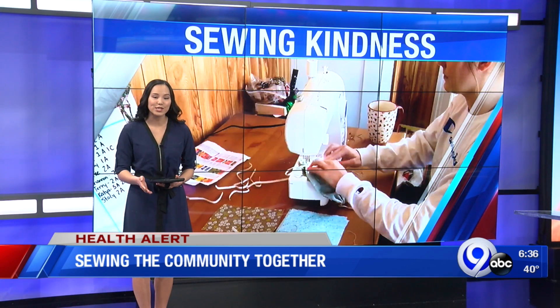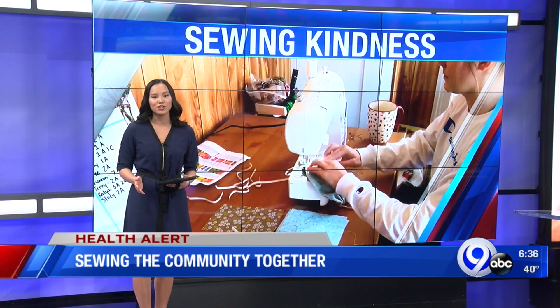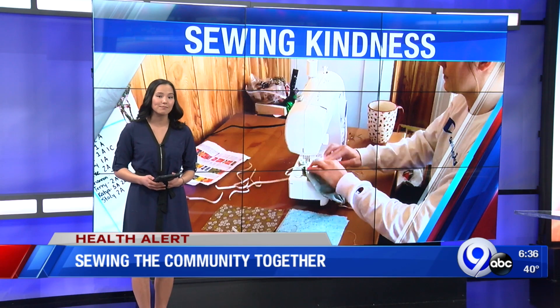She's doing what she loves for a good cause. Witter's masks are making their way around the country for nurses, doctor's offices, and even families. She isn't charging anything for the masks, but she is accepting donations for shipping and supply costs.